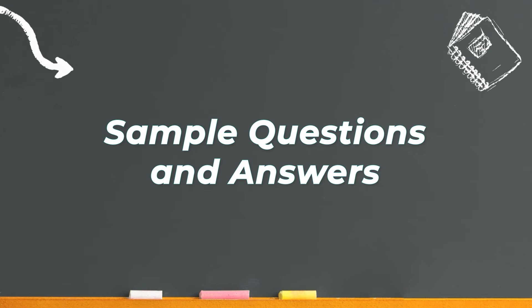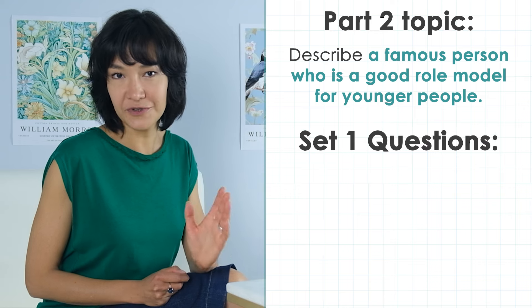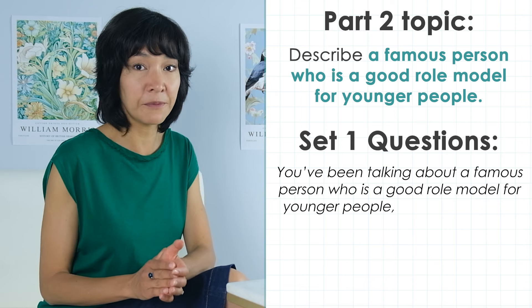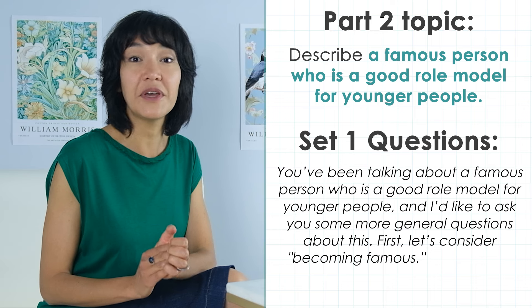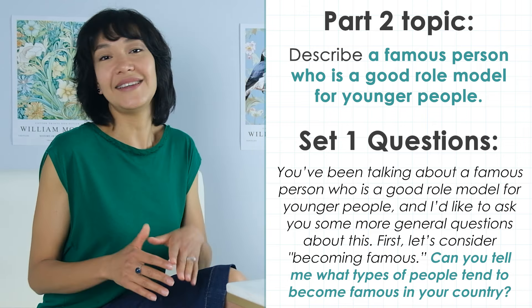Knowing about these different question types in part 3 can definitely help you in your test. So let's have a look at questions from each set. I'm going to show you answers of different levels — some are band 7, some are band 8 or even 9, and some are a bit weaker, around a 6, and we'll see how to improve them. Here is our part 2 topic: describe a famous person who's a good role model for younger people. The examiner will start part 3 like this: 'You've been talking about a famous person who's a good role model for younger people and I'd like to ask you some more general questions about this. First, let's consider becoming famous. Can you tell me what types of people tend to become famous in your country?' It's the simplest of all part 3 questions — identify.